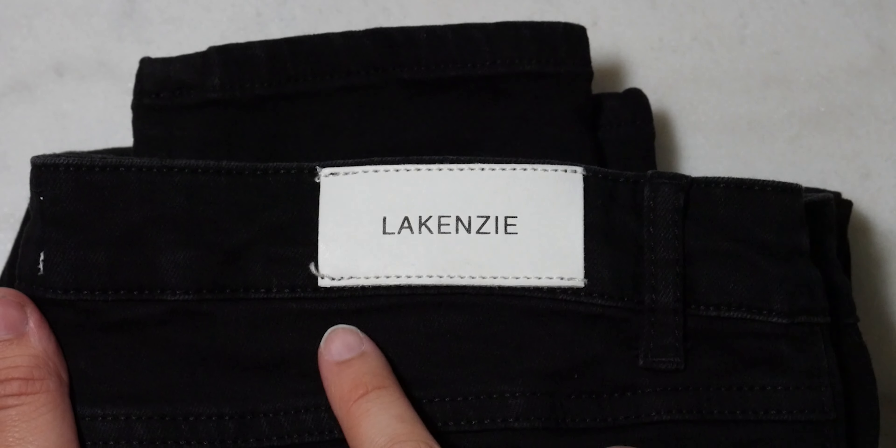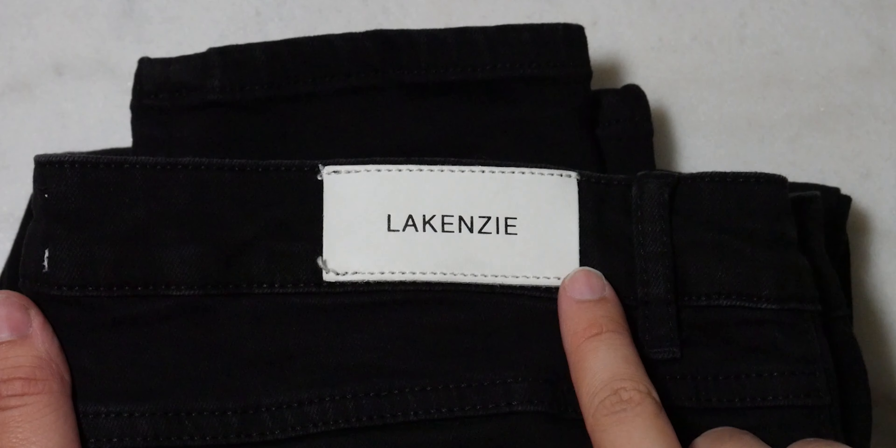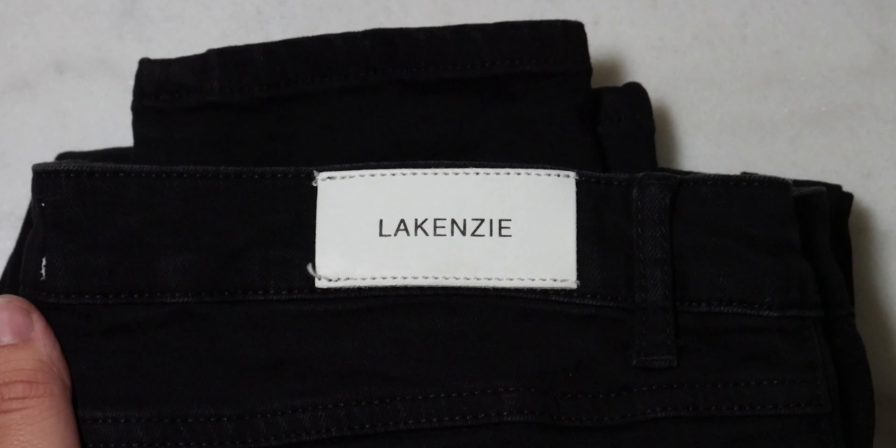I'll start by showing off a plain black denim. All three pairs just have a white Lakenzie patch on them, which I thought was a little bit different — I'd say it looks a little bit nicer than ones I get from some companies like MNML. All the ones I picked up were in a size large or size 34; I went true to size and I would suggest you do the same.